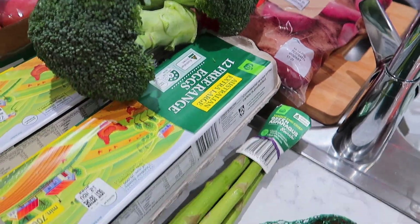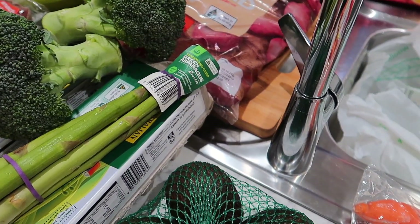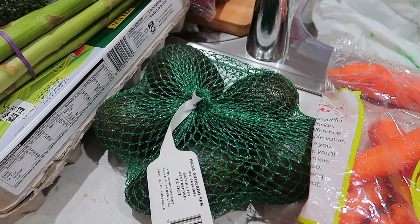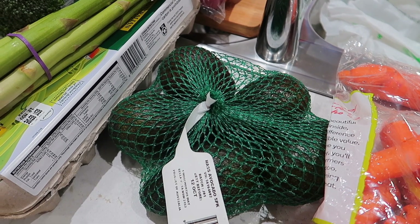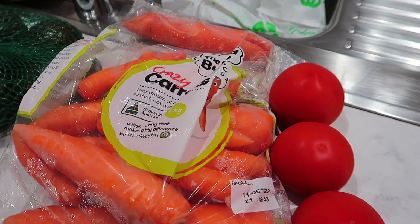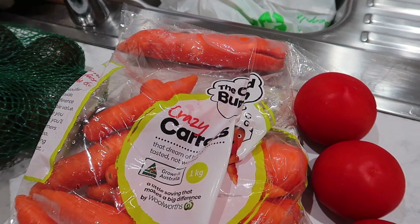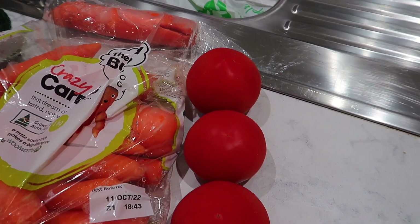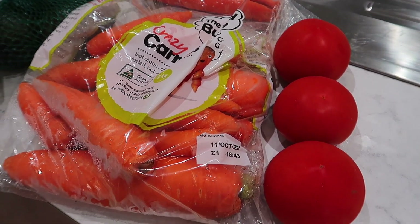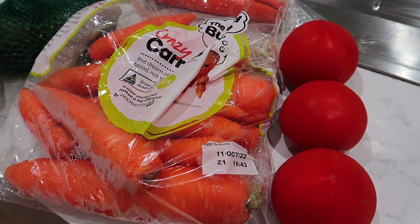We've got some asparagus to go with our meals and we bought avocados. As we normally do, we'll pop the bananas and avocados next to each other in the fruit bowl and hopefully they can both ripen up. We've got some Odd Bunch crazy carrots — they taste just like regular carrots but are a little bit misshapen. And we've got some tomatoes — only three, as they are very dear at the moment, which is why we only get a couple.